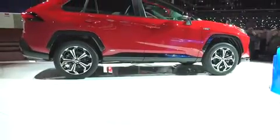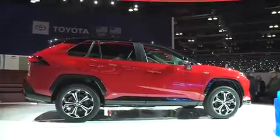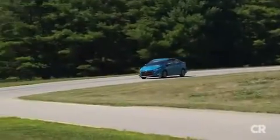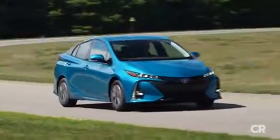When looking at the RAV4 Prime, we're going to be interested to see what kind of fuel economy the Prime delivers when EV reserves are used up — that is, when it reverts to regular hybrid operation. In Consumer Reports testing of a Prius Prime, we saw a 2-mile-per-gallon drop compared to the regular Prius when the Prime ran dry on EV miles.